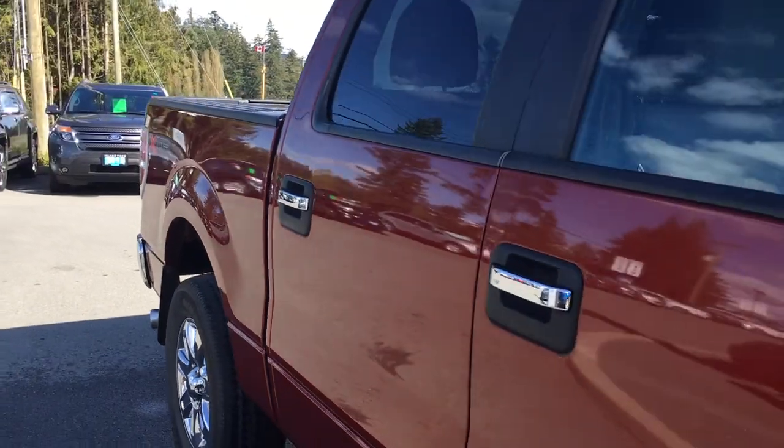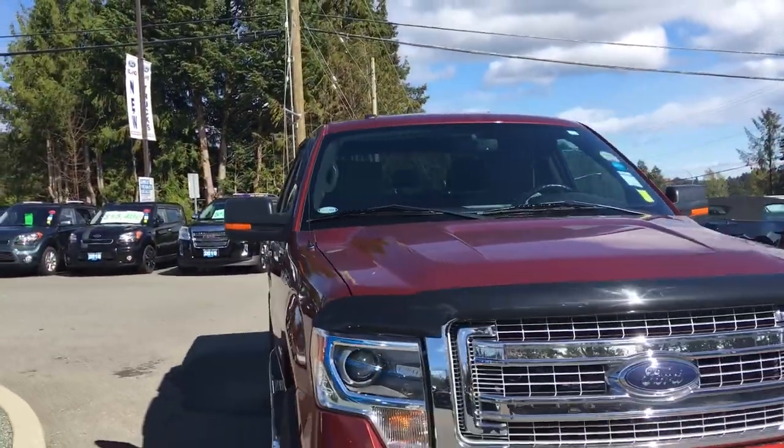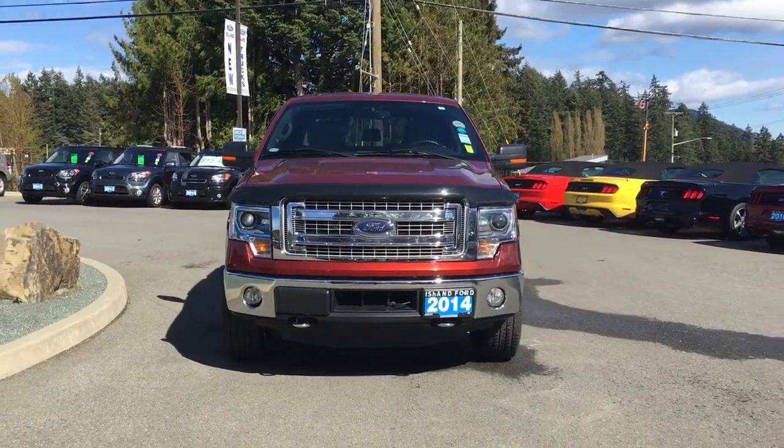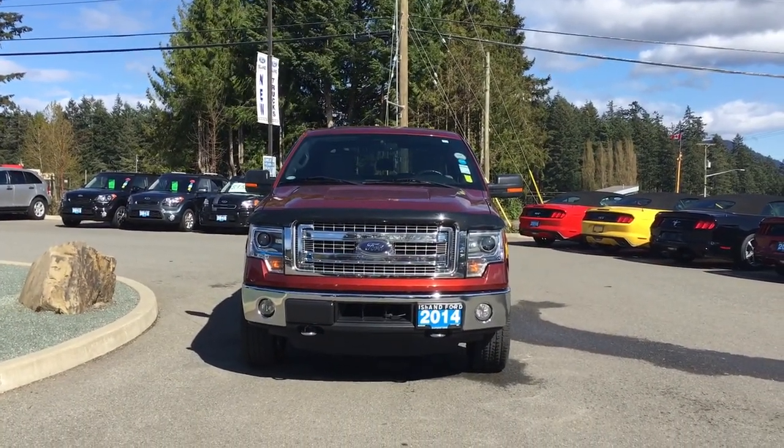Bumper, mud flaps, five and a half foot box, privacy glass in the back windows with window vents, powered and heated side view mirrors, halogen headlights, fog lights, tow hooks — and so many more reasons to visit us at Island Ford Superstore, BC's number one rated Ford dealer.